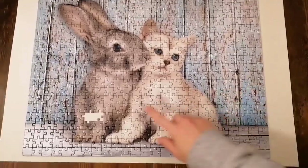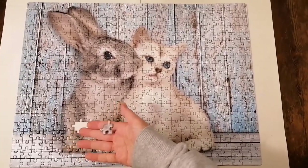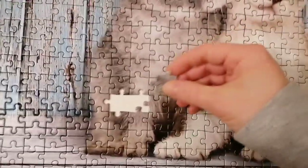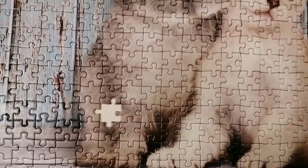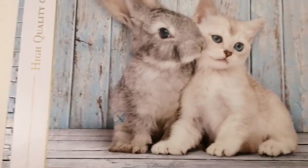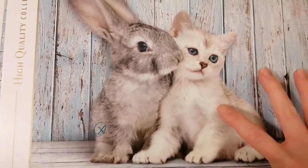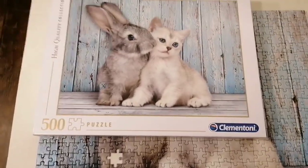This puzzle needs two more pieces but I only have one, so unfortunately it's missing one piece. And actually, now that I'm looking at the cover, there is a mark indicating there's a missing piece.